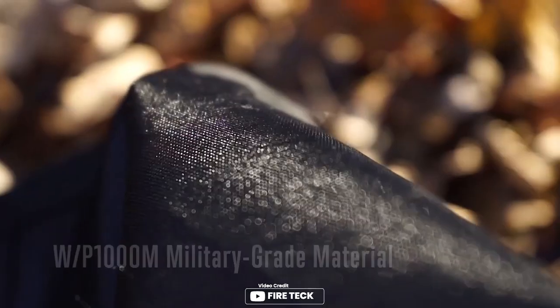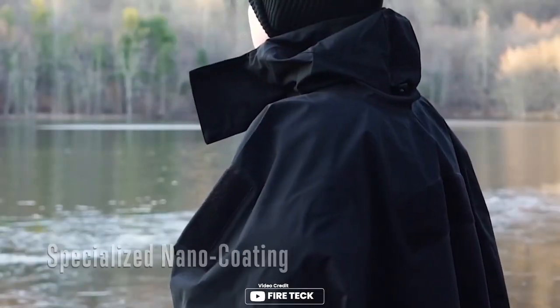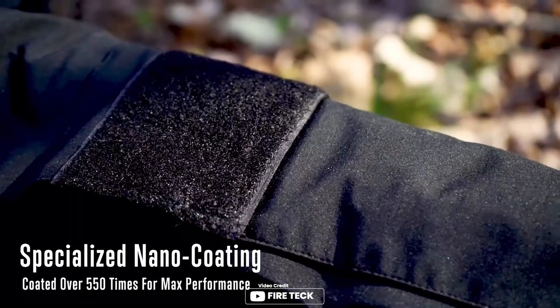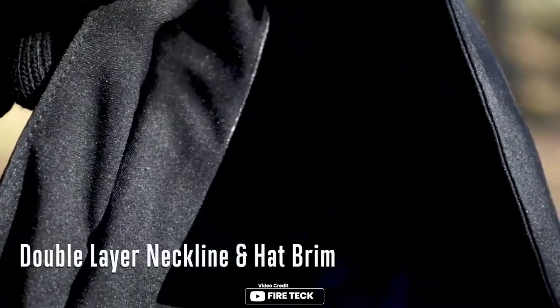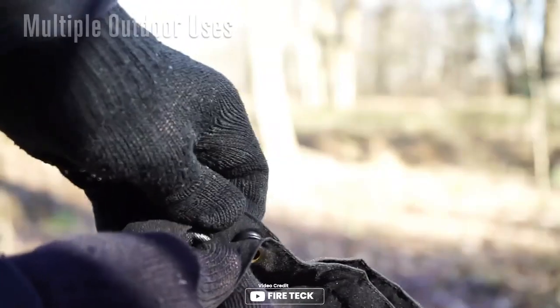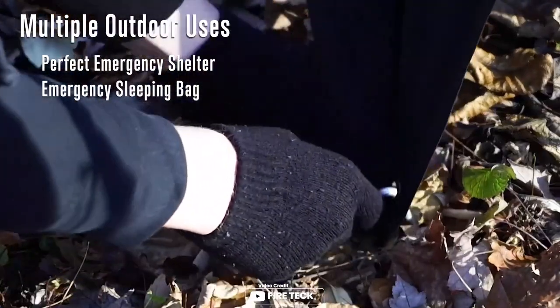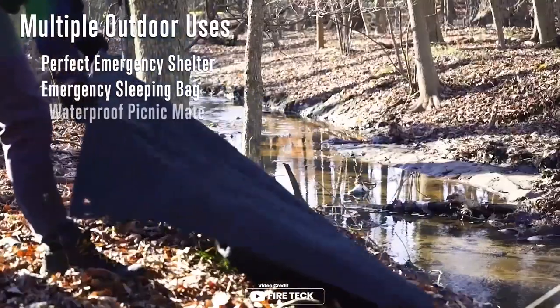The Firetech Military Tactical Poncho might be the perfect solution for your outdoor activities. Made with WP-1000M military-grade material and a patented double-wear neckline and hat brim design, this raincoat guarantees qualified waterproofness and avoids any seepage even in heavy rain. Moreover, it can be transformed into a tent, a shelter, or a camping mat within just one minute, all thanks to its snaps and grommets. With a breathability of 6000 GSM and eco-friendly coating material, this poncho keeps you dry and healthy during your outdoor adventures.